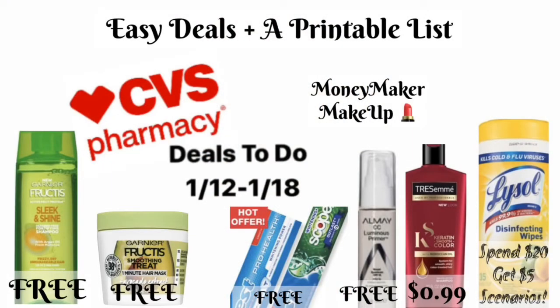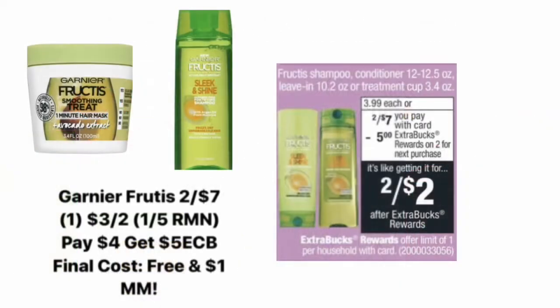Hey guys, welcome back to Couponing with Kayla. I've got a few deals that I want to show you. These deals are starting on Sunday, January 12th, so I'm going to tell you what deals you can pick up this week, what coupons you need, and all of that. I've also got two scenarios for the Spend $20 deal. If you're not subscribed yet, make sure to go ahead and hit that subscribe button so you're not missing any of my new videos.